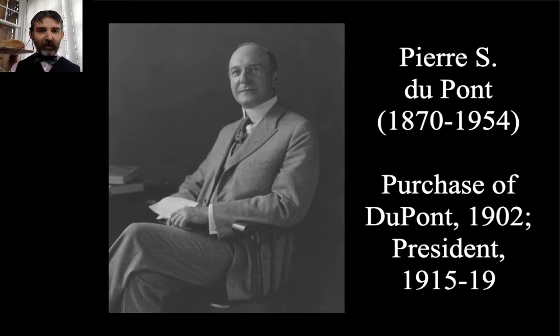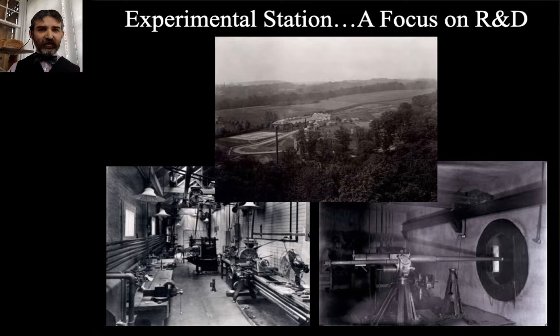In 1902, Pierre S. DuPont and two of his cousins, T. Coleman DuPont and Alfred I. DuPont, engineered purchasing the DuPont company from other family members, a changing of the guard that shifted the company's focus. Pierre DuPont — if you're familiar with Longwood Gardens, he started that — was also briefly CEO of General Motors. He was president of the DuPont company from 1915 to 1919, presiding over a lot of changes. A really important thing he pushed in was the Experimental Station, still in existence on the Brandywine, firmly establishing research and development at DuPont.